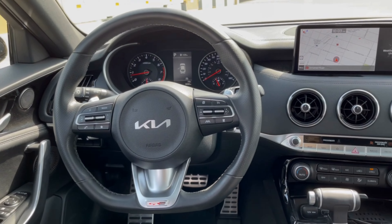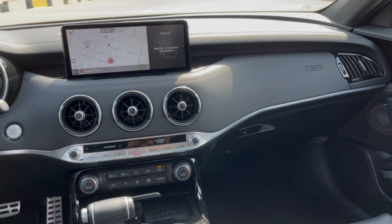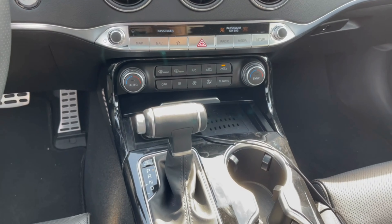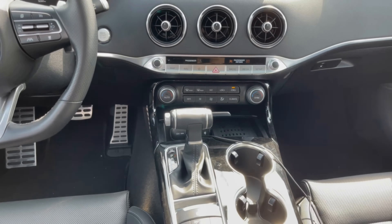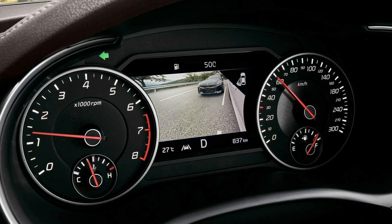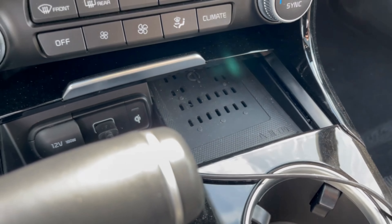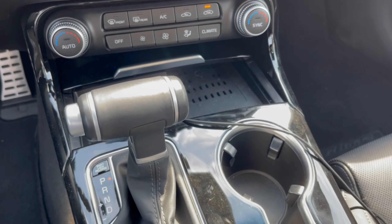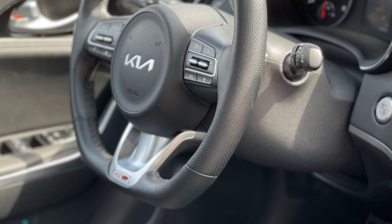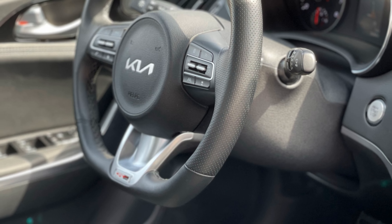Tech was on par with competitors as the Stinger's standard 10.25-inch touchscreen integrates with both Android Auto and Apple CarPlay via wired connection. It also offers multi-connection Bluetooth wireless connectivity, a wireless phone charger, steering wheel controls, and an available Harman Kardon premium audio system. Behind the steering wheel, Kia also offers a 7-inch center cluster with a live video view for blind spot monitoring of adjacent lanes that is activated via the turn signal. Control placement is functional and the T-shaped gear selector had a retro muscle car nostalgia feel. Adding to the sporty feel inside was a flat-bottom steering wheel with a mix of materials that included leather and silver brightwork.